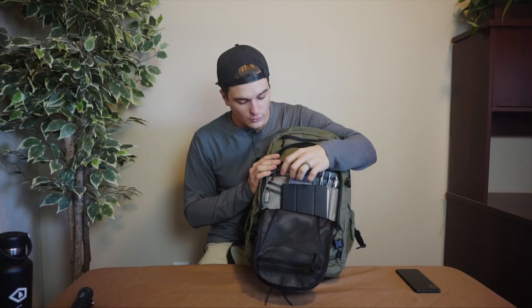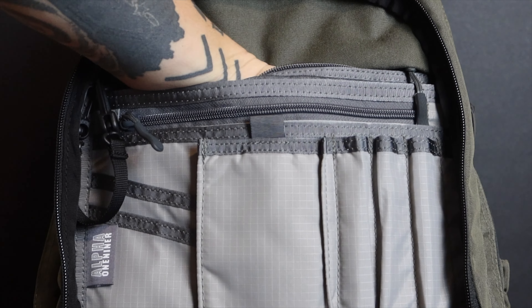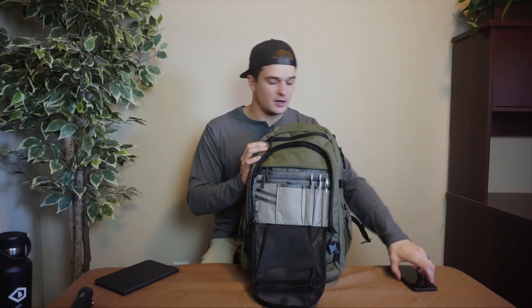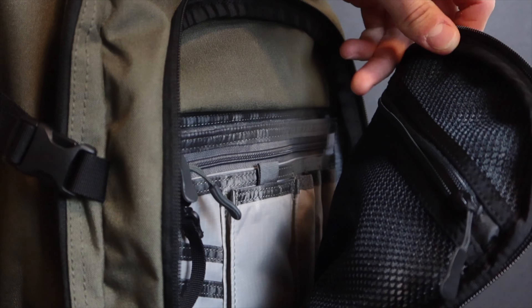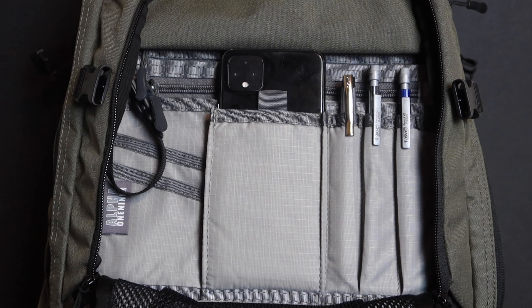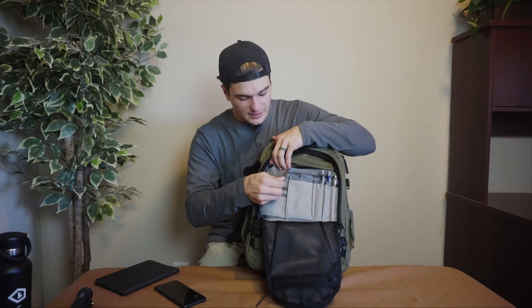This very front compartment is an admin pouch with a whole bunch of internal organization. I have my iPad just resting in here — there is a compartment it can fit in, but I have something else there. You've got three spots for pens or pencils, a little compartment that fits a cell phone (Google or iPhone), a mesh pocket up front that's a good security pocket to dump your wallet, keys, and anything from your pockets when going through airport security. It also fits a small notepad, and there's a spot for business cards plus a top zipper with a bit of dimension. This pocket is completely Velcro-lined, so you can swap out the admin pocket for a different one.